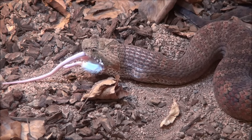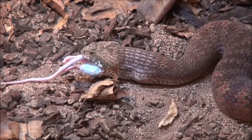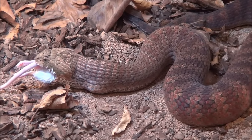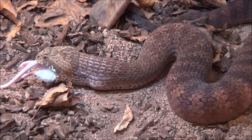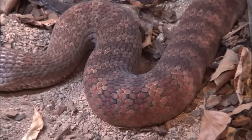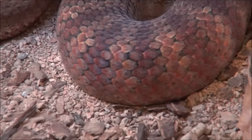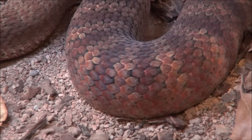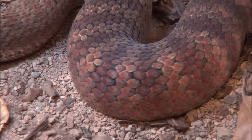Obviously a mistake with these guys is quite serious if you do not have antivenom present, so you've got to be careful. But look at that body color — that's just amazing. That beautiful red color fits perfectly to its environment.